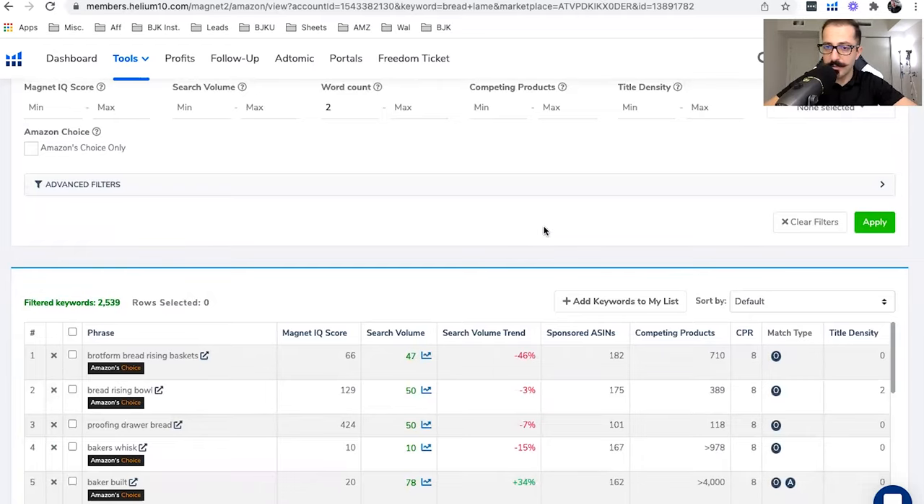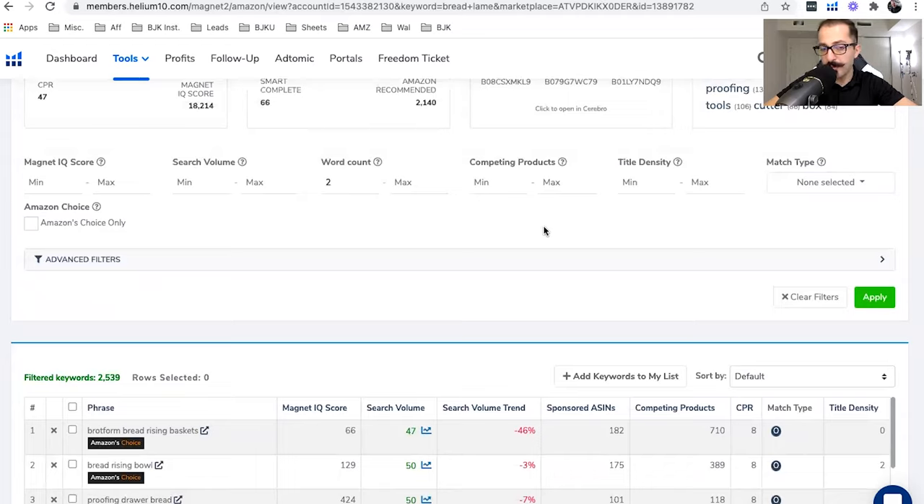Giveaways are pretty much artificial sales. You are showing Amazon: 'I am making sales, therefore please rank me at the top of the page for this keyword.' Because Amazon is all about keyword searches. So the very first thing you need to do is: number one, find a keyword relevant to your product that you want Amazon to rank you for. Number two, decide how many units you need to give away for that keyword in order to rank.